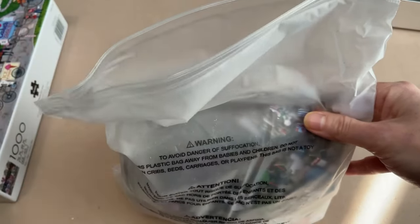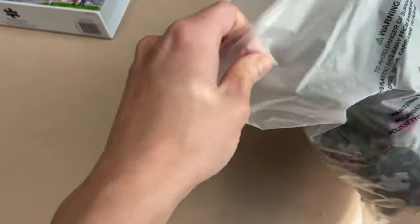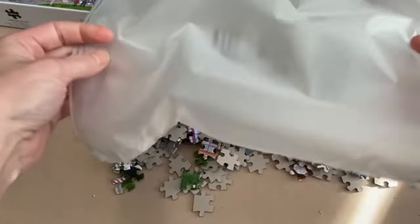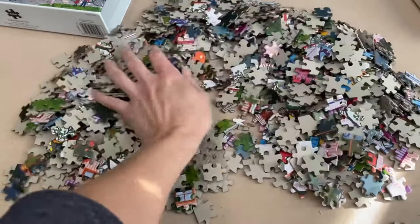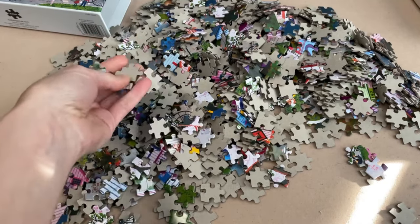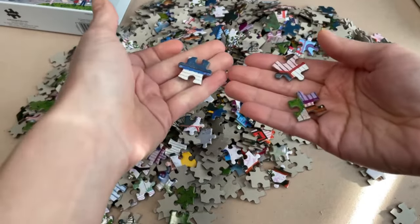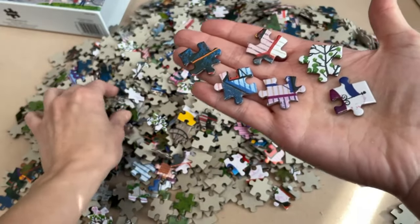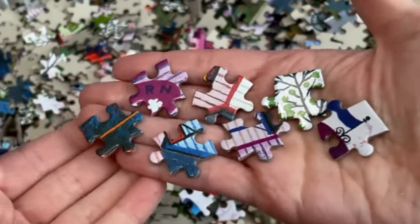It comes in a resealable bag — thank you Buffalo for making this happen. Let's get these pieces out. Definitely save this bag for later because we can use it again. Here are the pieces. I do very much remember enjoying my first Buffalo experience and I really liked the quality. We have a very nice clear print here, the colors are very vibrant, and there is quite a bit of gloss to this — just keep note of that.